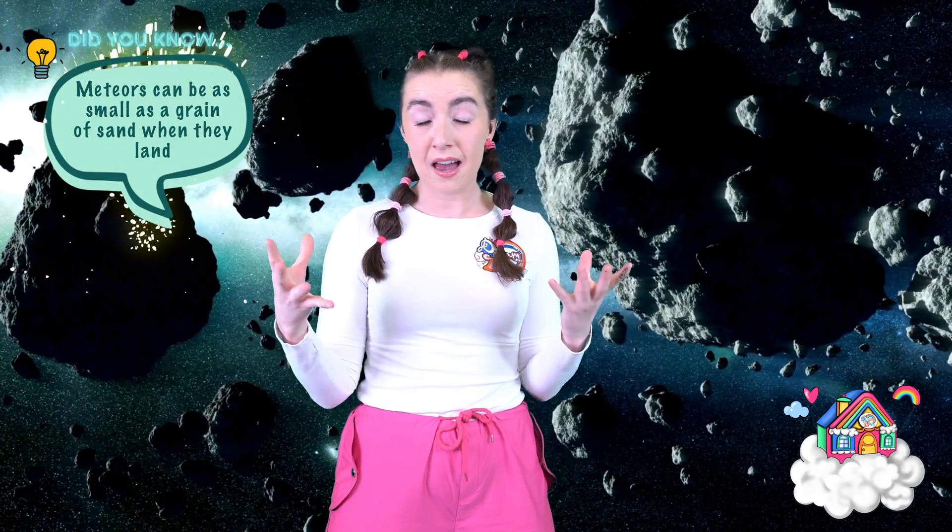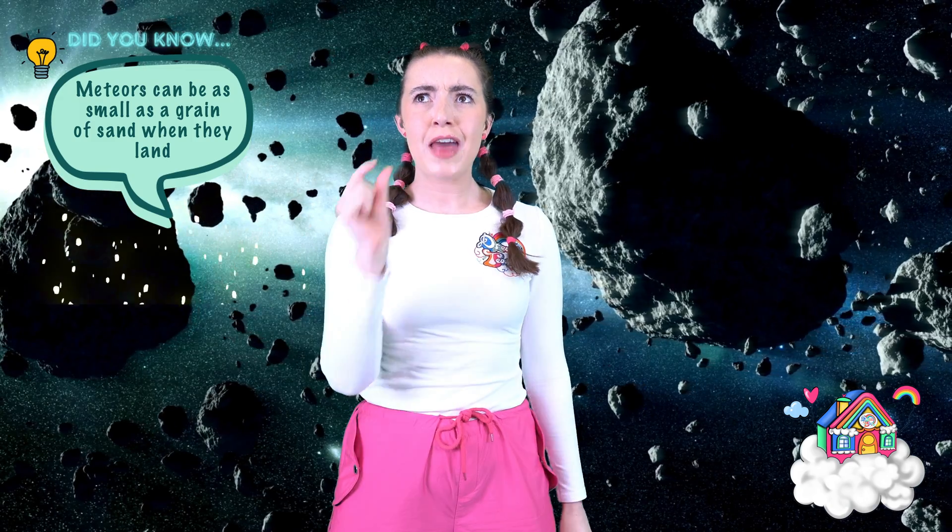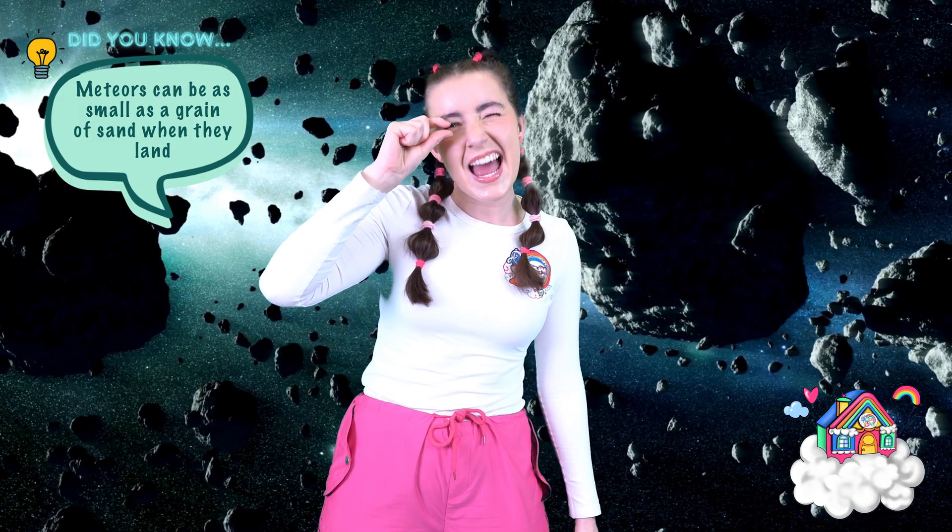Sometimes, asteroids bump into each other and little tiny bits fall off. These tiny bits are called meteors and they can fall towards the Earth. But don't worry, as they fall, they break up and get smaller and smaller. And sometimes, by the time they hit the Earth, they're as small as a grain of sand. That's pretty tiny, so don't worry about one hitting you in the head one day.